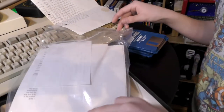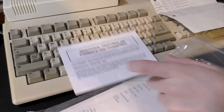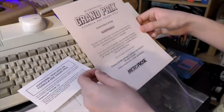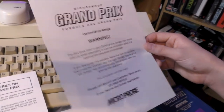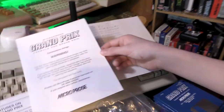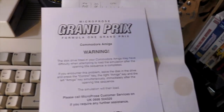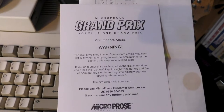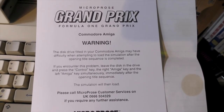We've also got this — additional features on the Formula One Grand Prix. This is what happens pre-internet. It's a warning. Basically saying you've got the Amiga — there's a bug. Back in the day there weren't updates on the internet. So if they spotted a bug and couldn't be bothered to remake all the discs, you'd get information like this: 'Warning — the disc drive fitted in your Amiga may have difficulty when attempting to load the simulation.'